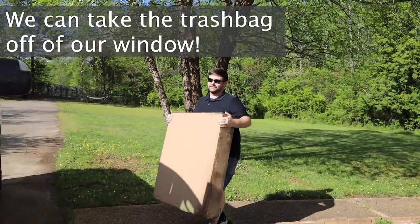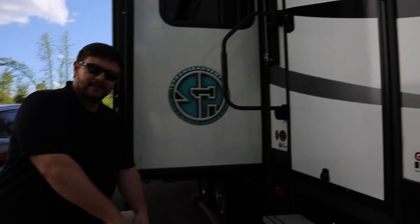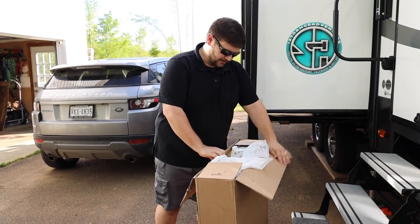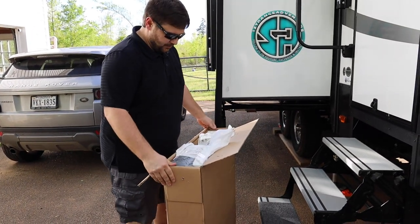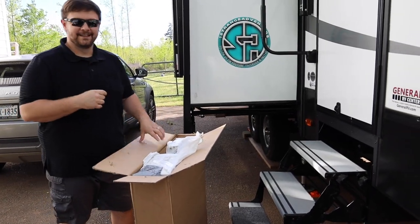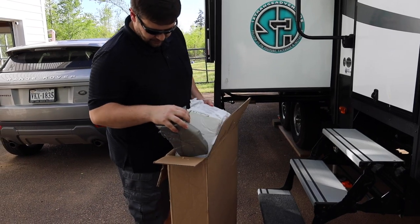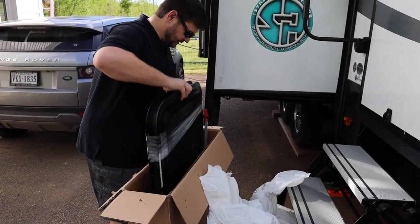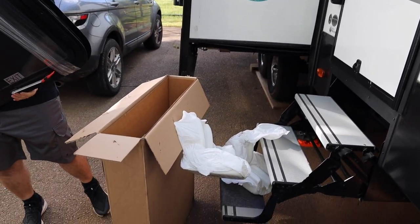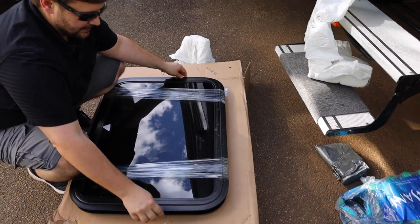We can take the trash bag off our window, hopefully! We have to open it and make sure it's the right size, and also make sure it's the right window. The box is kind of torn up and wet, so evidently it's been outside on a journey. So what I have to do is take this window out of the frame.